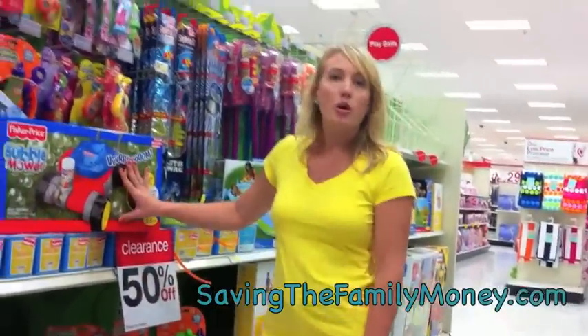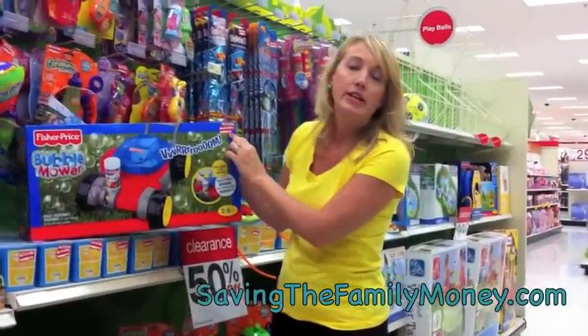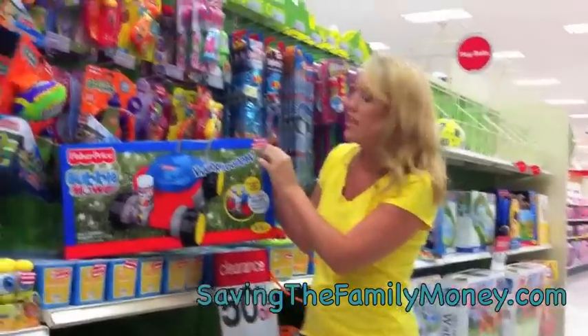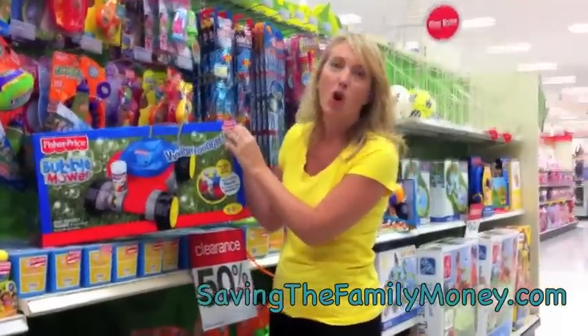So if you don't know if it's 50% off in your store or not, what you'll want to do is look at the red clearance sticker on the item, and in the top tippy top right hand corner, you'll see a 30, 50, or 75% off, and that's how you know what percentage it is. Some of them are hard to read, though.